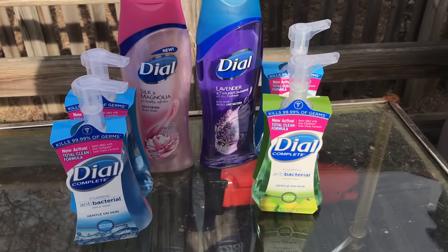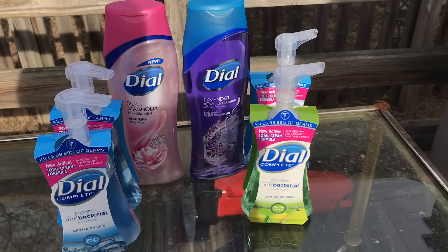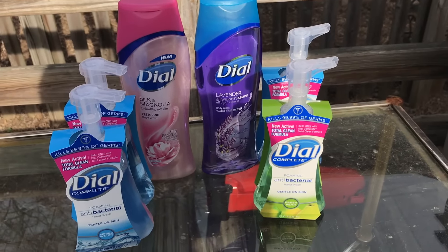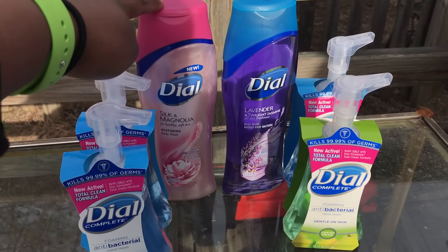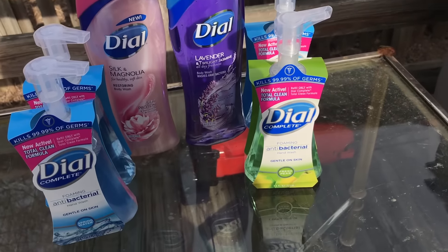Hey YouTube, hey couponers, this is Love here. I just did a little shopping spree at Walgreens because we're having amazing deals on these body washes as well as these hand washes. Right now they're currently having a buy one get one free on the body wash and buy one get one free on the hand wash.